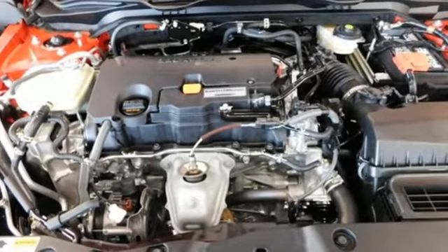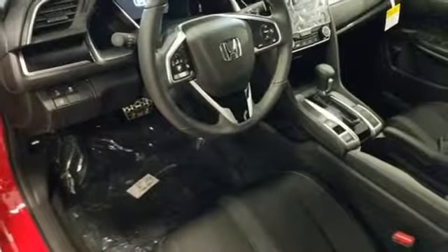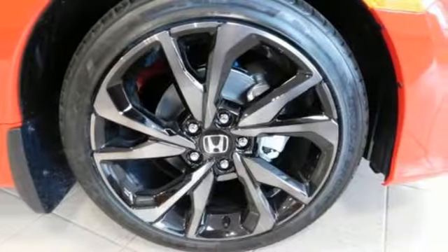Continuously variable automatic transmission, aluminum wheels, gas pressurized shocks, and inline 4-cylinder engine. Honda's created some of the most admired vehicles on the planet.